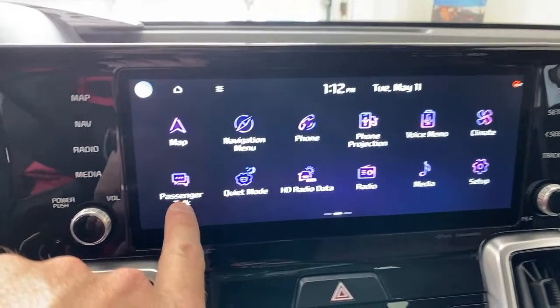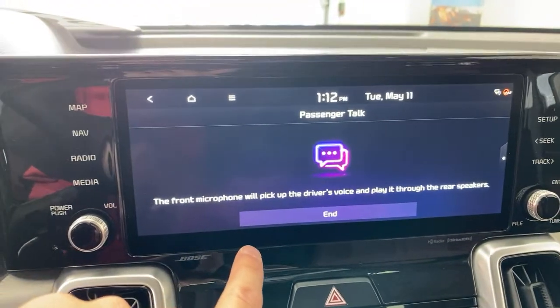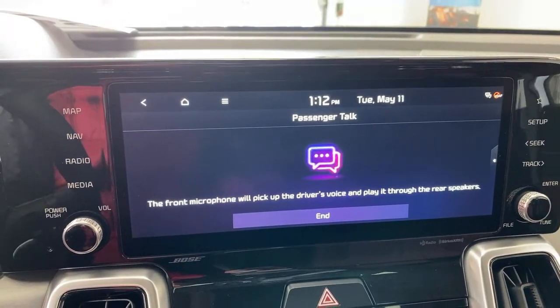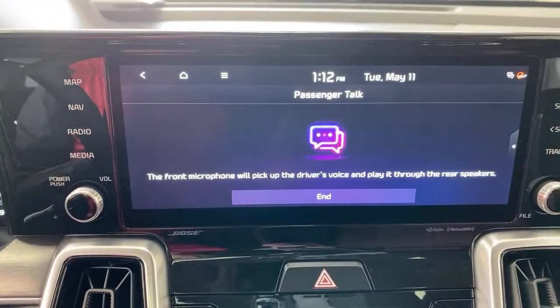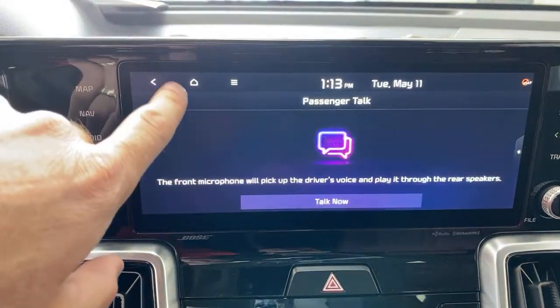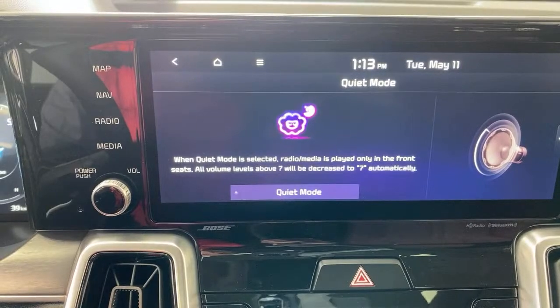There are two buttons I should point out here — passenger talk and quiet mode. Passenger talk activates the car's microphone, which picks up your voice and plays it through the rear speakers so you can get the attention of third-row passengers. As soon as you hit end, it's gone. Quiet mode is the opposite — it turns off the rear speakers so only the front speakers have audio. Great if rear passengers are sleeping or have earbuds in listening to their own music. You're not forcing your music on them.